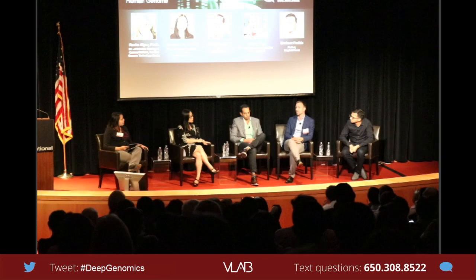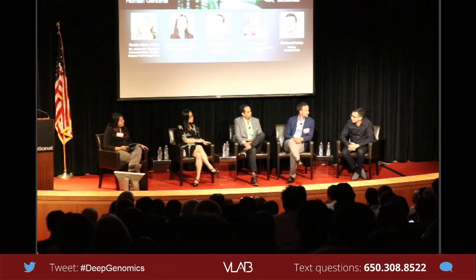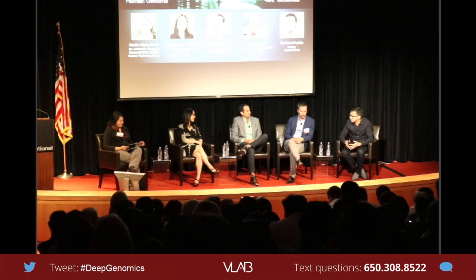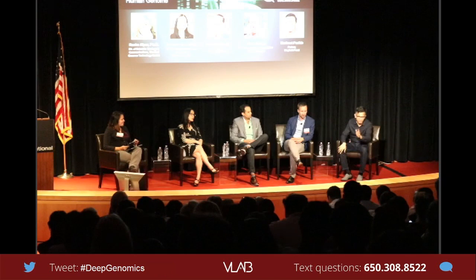I'm actually quite optimistic about how we will collectively deal with the legal and ethical challenges — right now it's used more as a red herring issue. Overall in the healthcare system we're coming to a point where there is no discrimination for pre-existing conditions. With that kind of framework in place, the question really starts coming down to what we do with precision tools and the data they generate going forward.